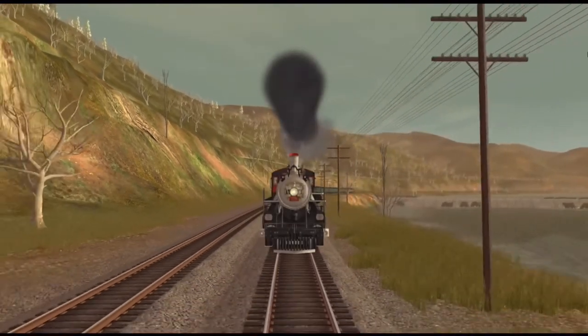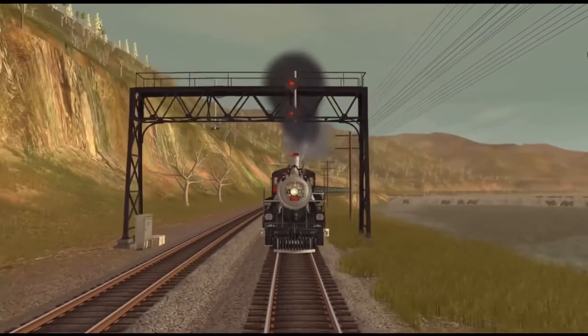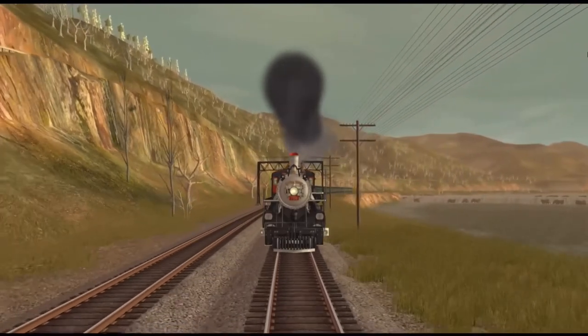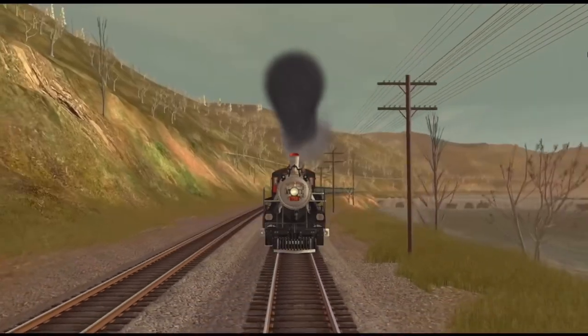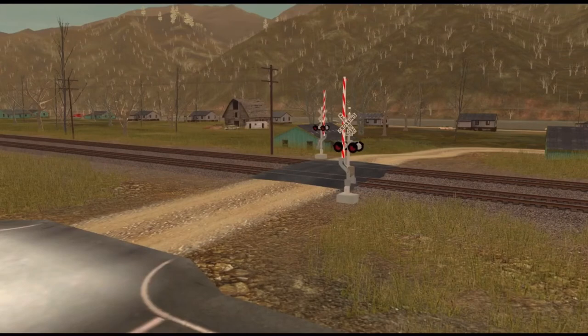When the engine was on the Savannah and Atlanta, it was converted to an oil burner. After the Savannah and Atlanta was absorbed into the Central of Georgia Railway in 1962, 750 was put on display at the Atlanta Chapter of the National Railway Historical Society. 750 pulled several excursions for the Society from 1962 to 1966. In 1968, 750 was leased to the Southern Railway and worked for the Southern Steam program until 1974, when it was put in storage.